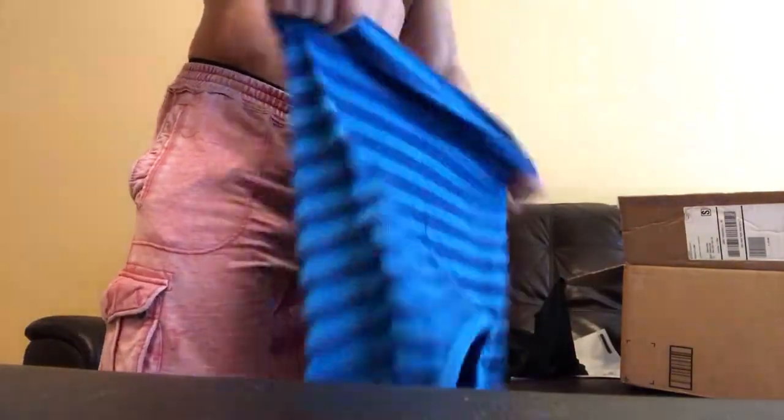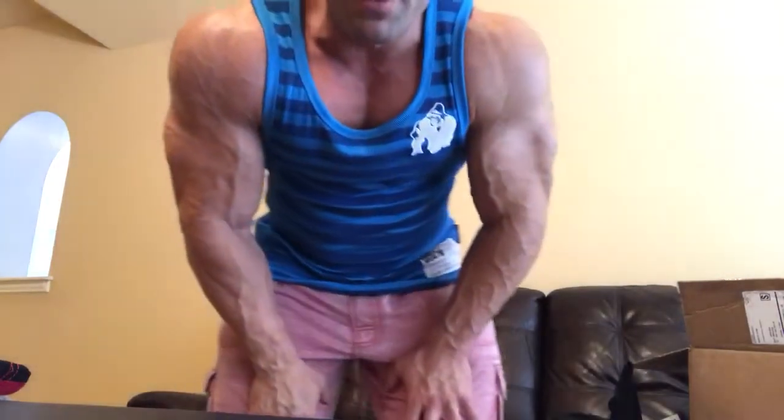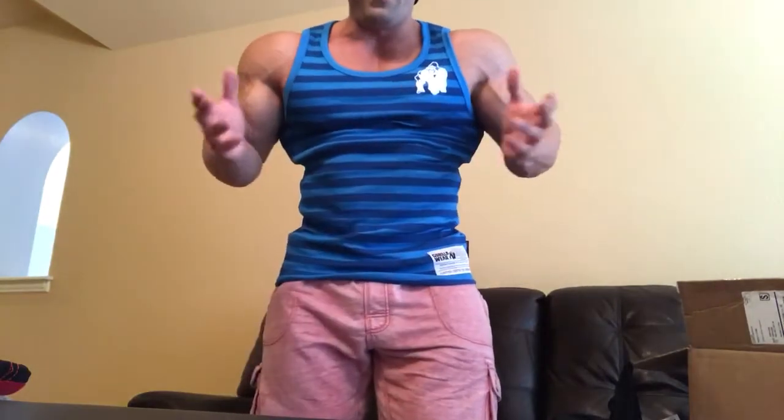That's my order from Gorilla Wear. I'm going to try a shirt and a tank on right now so you guys can see what they look like. Let's try this blue one on. This is the double XL — it fits great. Some tank tops are too small or too thin up top but this one is the right size. Here's the tank top — it's very fitted as you can see. It tapers nicely. I'm really wide up top and then my waist is smaller.